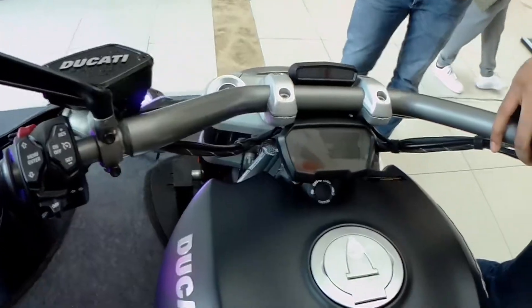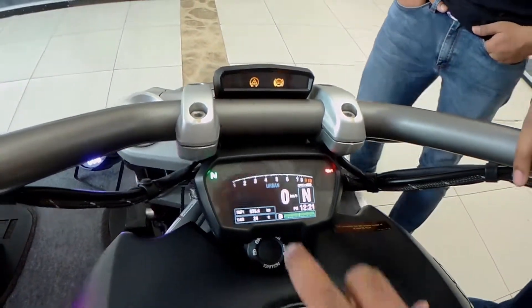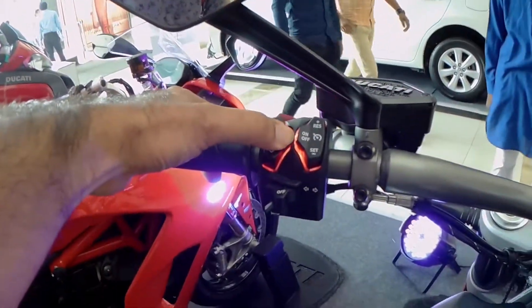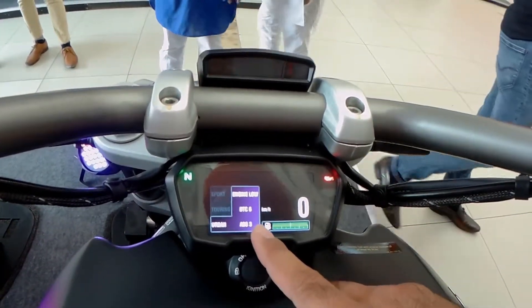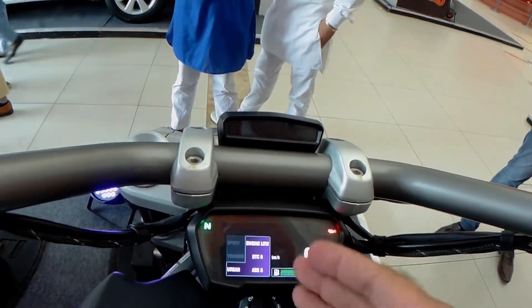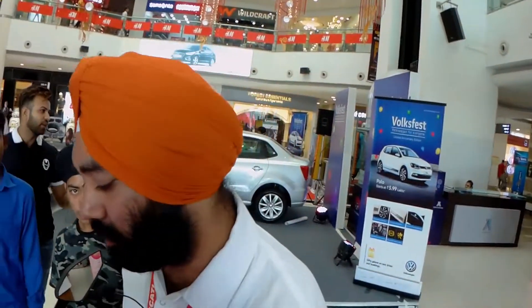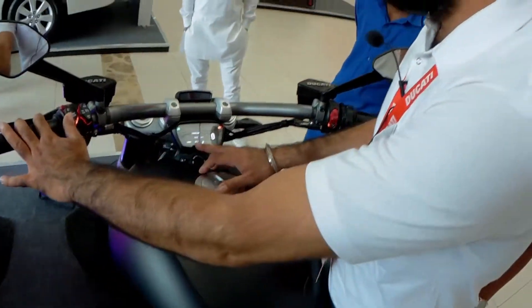I'll show you the meter of the bike. Ducati is welcoming you — it's currently set on urban mode. You can change the mode from the menu buttons on your left-hand side. You have urban mode, where the engine output is restricted. You have DTC — Ducati Traction Control — and ABS, which is the Anti-lock Brake System. In touring mode you also get DTC, which you can set from level 1 to level 6. In sport mode you get the full 157 bhp. In touring mode you get around 120–125 bhp, and in urban mode you get 100 bhp — restricted for daily use.